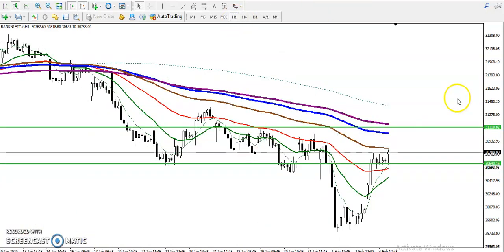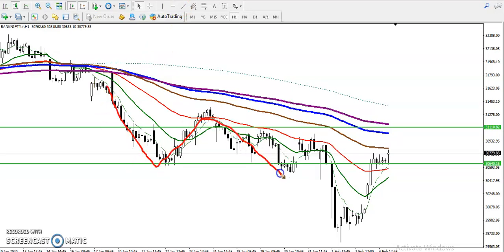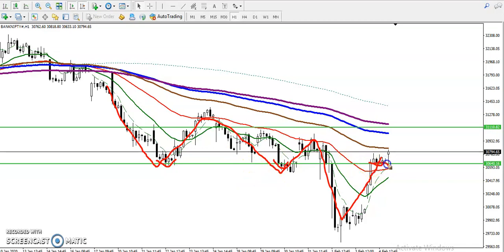Now let me show you the one-hour chart. On the one-hour chart, price is running in a downtrend, creating new lower lows and lower highs. There was a support here and a support here, but they broke this support line. Now you can see this is forming a resistance, and they broke this resistance line as well.